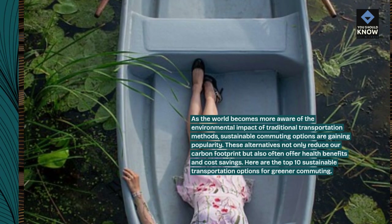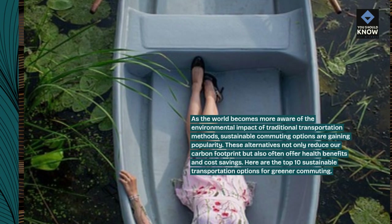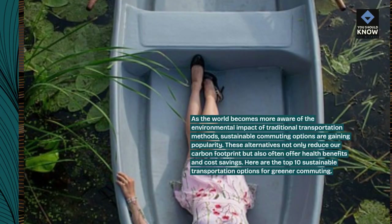These alternatives not only reduce our carbon footprint but also often offer health benefits and cost savings. Here are the top 10 sustainable transportation options for greener commuting.